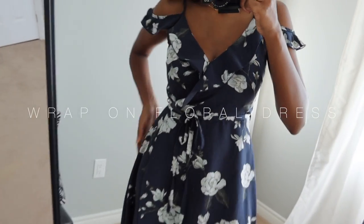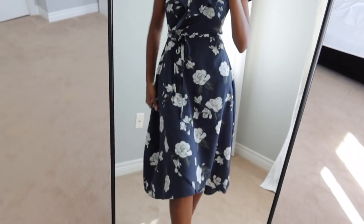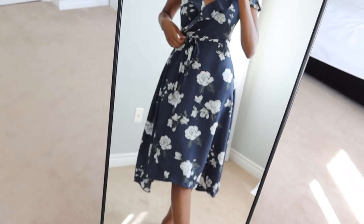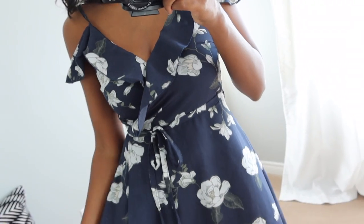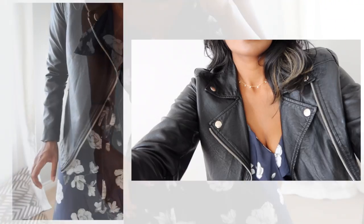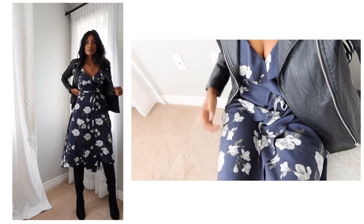In this outfit I'm wearing a wrap-on floral dress. I love the asymmetrical bottom half of this dress. I would have worn this with some lace-up sandals this past summer. By simply adding a faux leather jacket and some knee-high suede boots, I've made this one of my favorite fall outfits to date. The different textures in this outfit really bring so much more to this look.